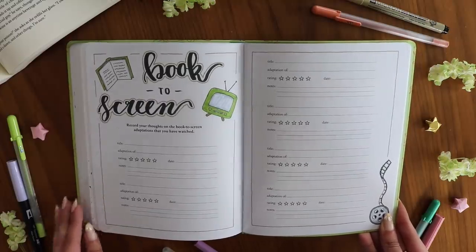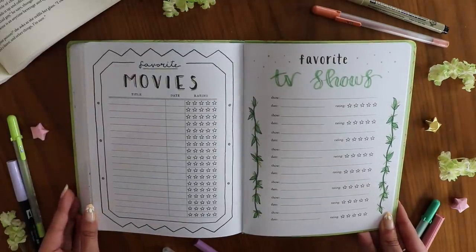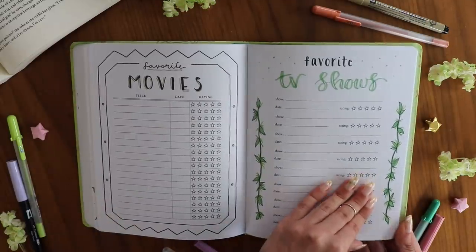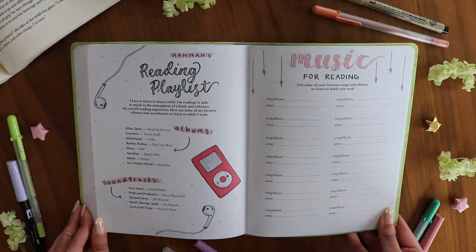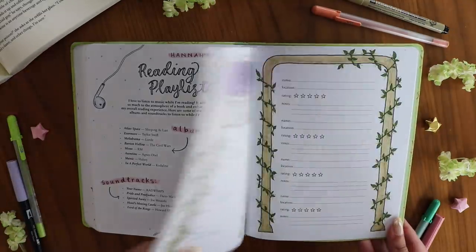You can also keep a list of favorite book-to-screen adaptations — movies or TV shows — tracking the best or even the worst ones. There's a favorite movies and favorite TV shows spread too, which isn't necessarily book-specific; you can use it however you'd like. Next is one of my favorite pages in the entire journal: the reading playlist page, with some album and soundtrack recommendations from me and then space for you to fill in music you like to listen to while reading.